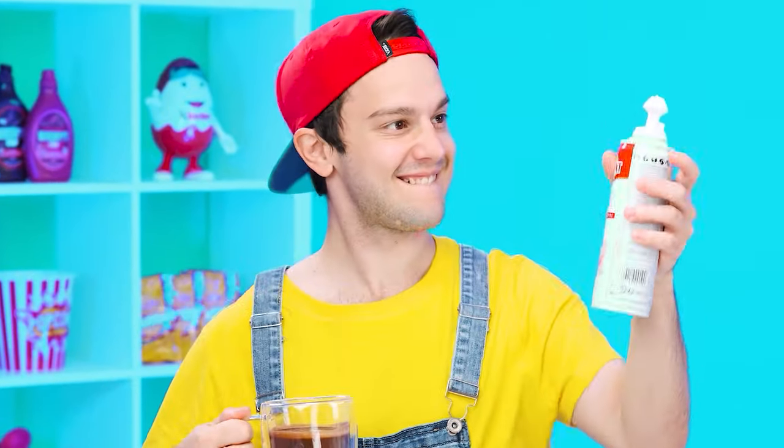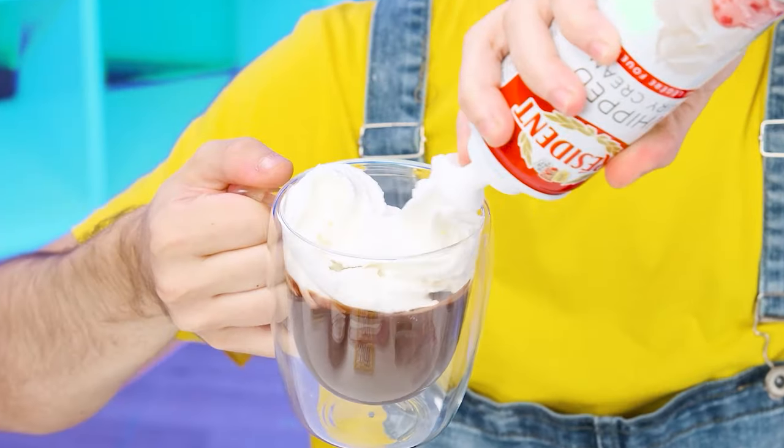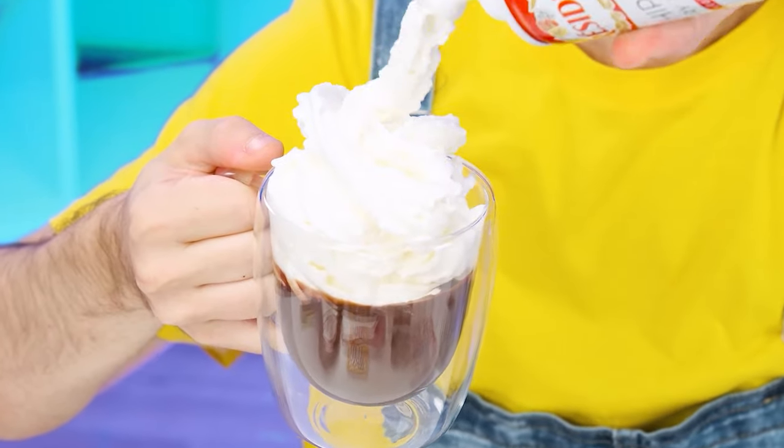Don't touch it with your hands. A can of cream. I'll need it. How delicious. We need to make a bigger hat and more marshmallows.